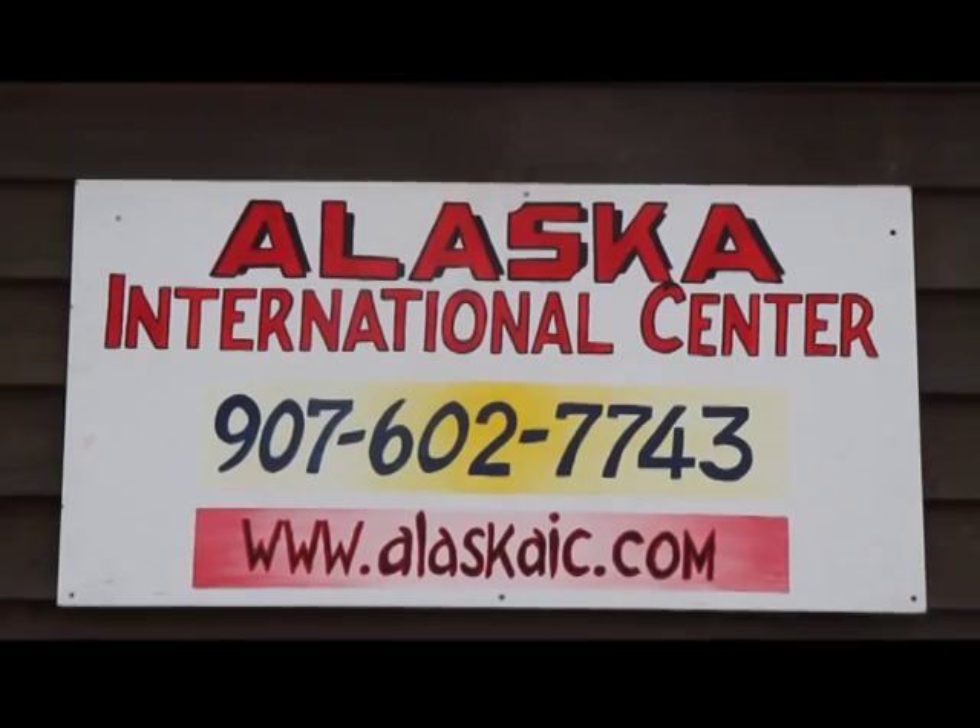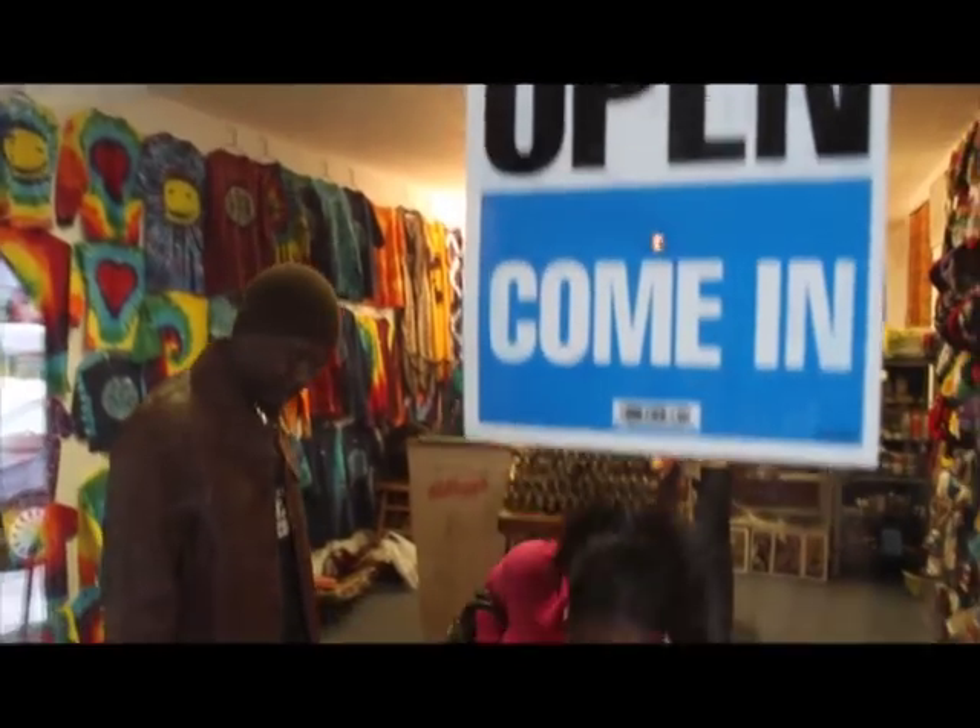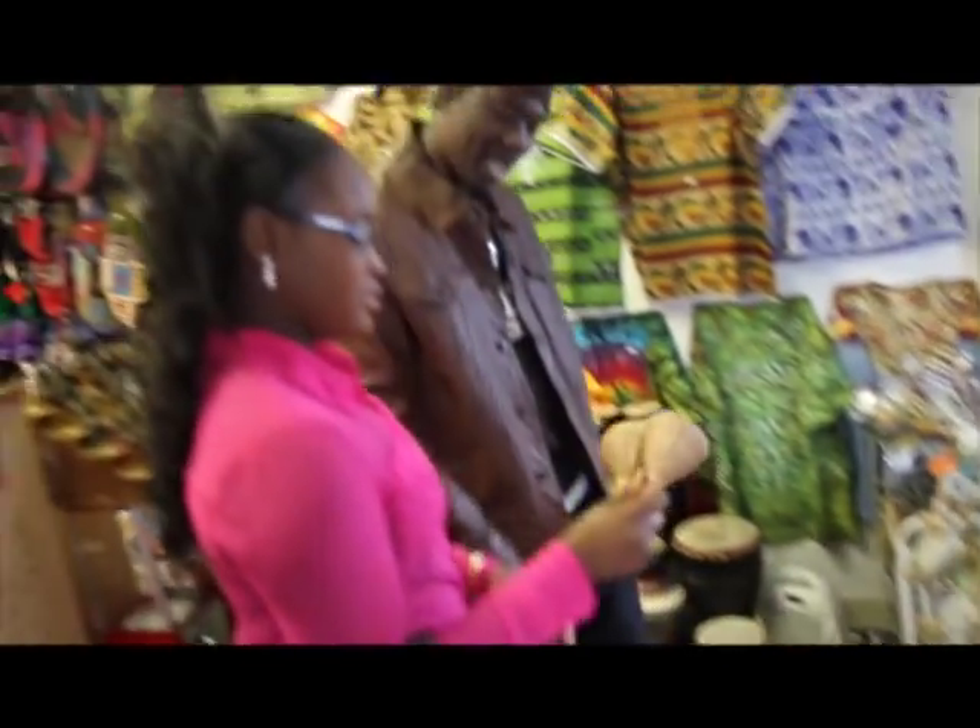Welcome to the Alaska International Center, where you can get unique products from around the world, mainly from Africa and the Caribbean.